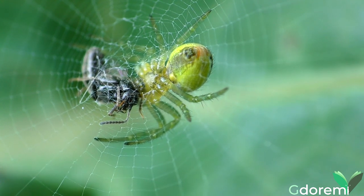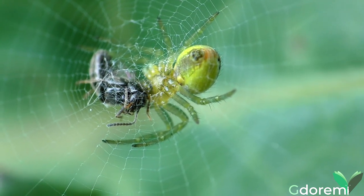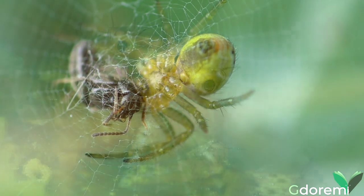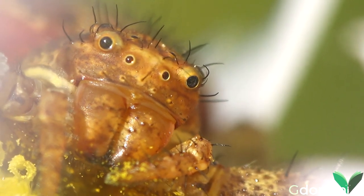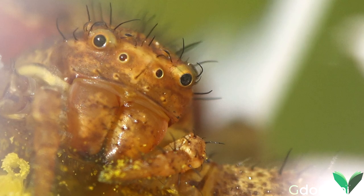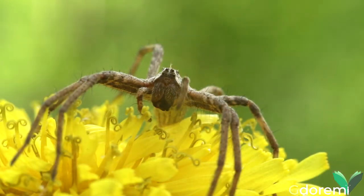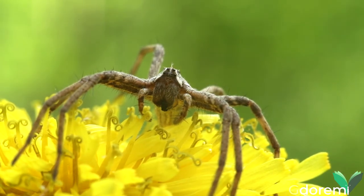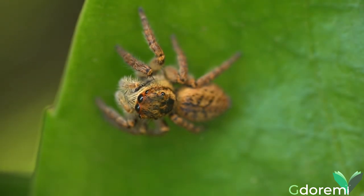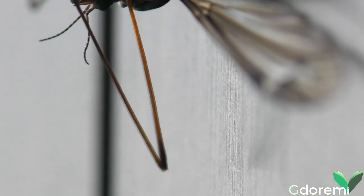Di norma, i ragni che costruiscono le ragnatele non hanno il senso della vista molto sviluppato. Ma non tutti i ragni utilizzano le ragnatele: alcune famiglie di ragni si affidano alla vista, alla velocità e all'agguato, e per questo motivo hanno occhi ben sviluppati. Fra questi troviamo i ragni lupo, della famiglia Licosidae, ed i ragni saltatori, della famiglia Salticidae, ragni con grandi occhi che possono cacciare prede molto più grandi di loro.